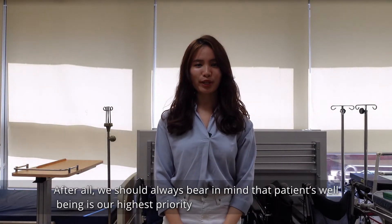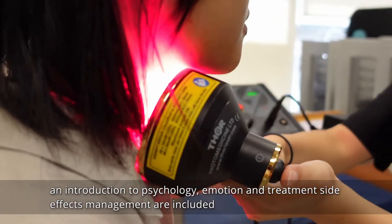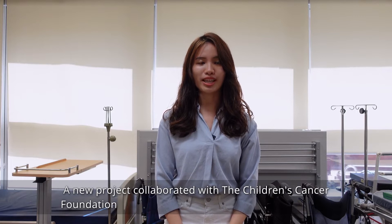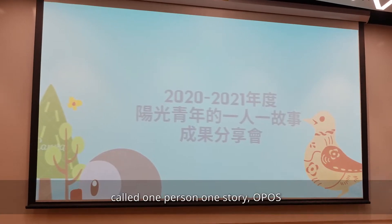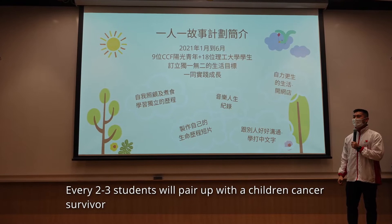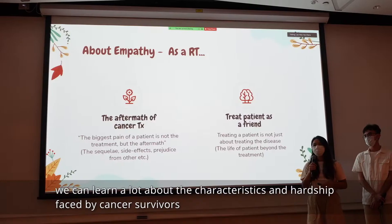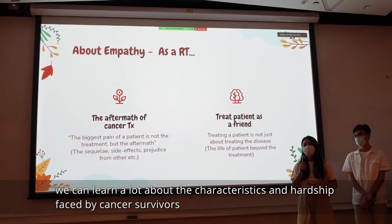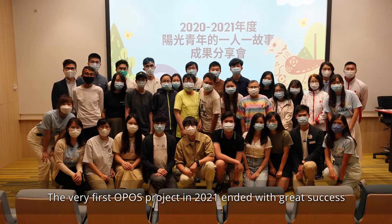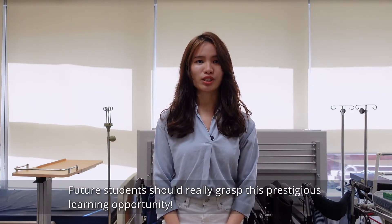We should always bear in mind that patients' well-being is our highest priority. In the subject radiotherapy patient management, an introduction to psychology, emotion, and treatment side effects management are included. A new project collaborated with the Children's Cancer Foundation, called One Person, One Story (OPOS), was initiated in 2021. Every two to three students will pair up with a children cancer survivor. Through student-initiated activities and interactions, we can learn a lot about the characteristics and hardships faced by cancer survivors. The very first OPOS project in 2021 ended with great success, and future students should really grasp this prestigious learning opportunity.